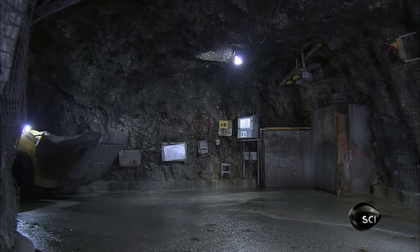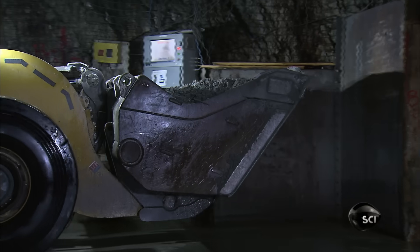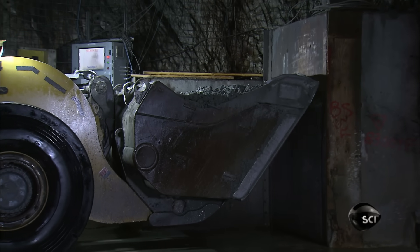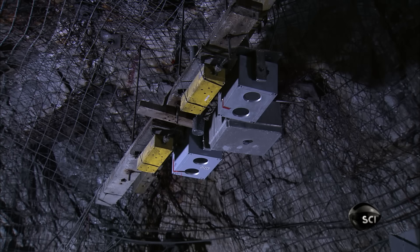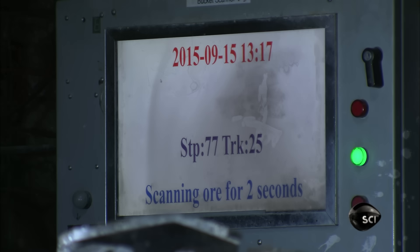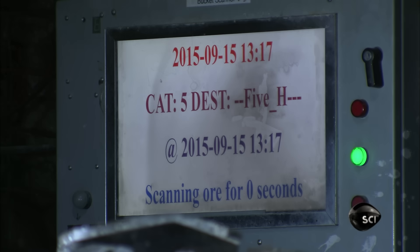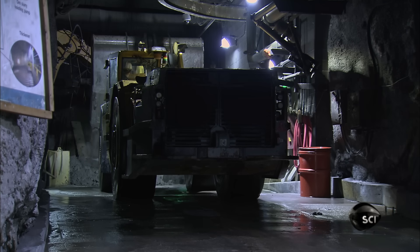Steered by the operator's joystick, the tram delivers the ore to a scanner. By measuring the amount of radioactivity in the ore, the scanner determines the uranium content is about 15%. In much of the ore, the uranium content is even greater, on average around 18%, and that's considered to be very high grade.